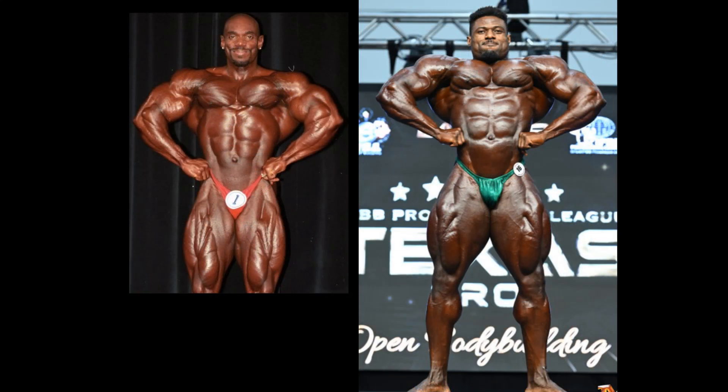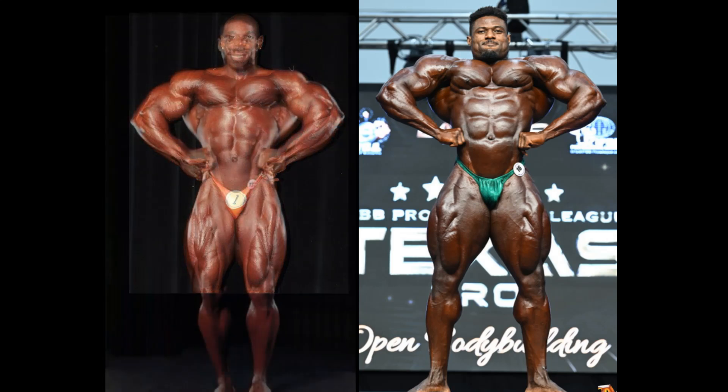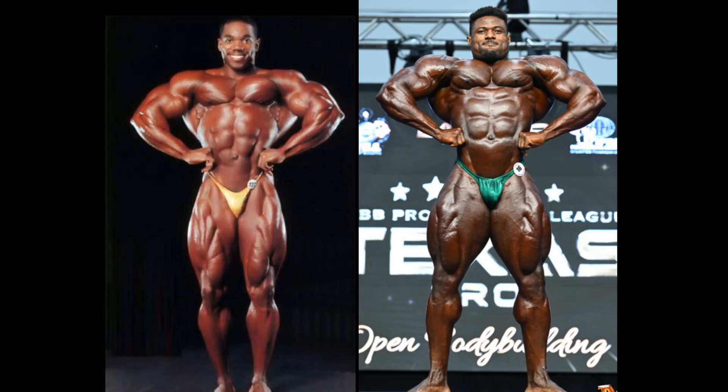Here's the front lat spread. This is, unbeknownst to many of you, a very strong pose for Flex Wheeler. Look at this — the wheels. Not as big as Andrew Jacked, but I think they're much more peeled, diced. Both guys look great in the abs. Here's a 1992 of Flex Wheeler. He must have been early 20s — like 21, 22. He doesn't look as good in this shot; this is one of the few shots he did improve upon as he got older.